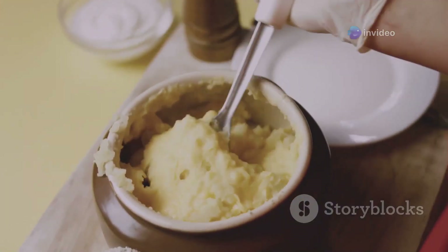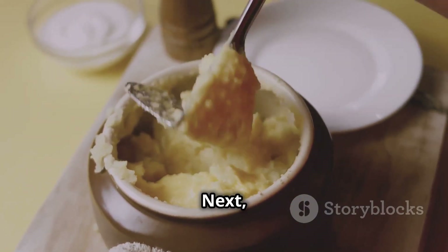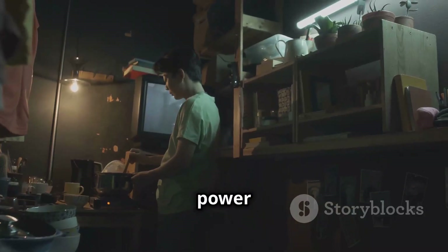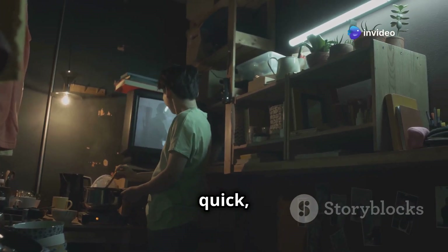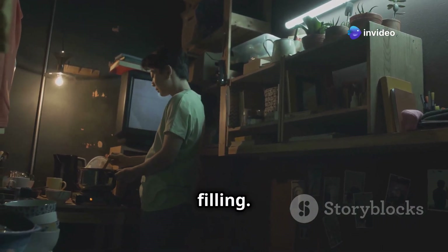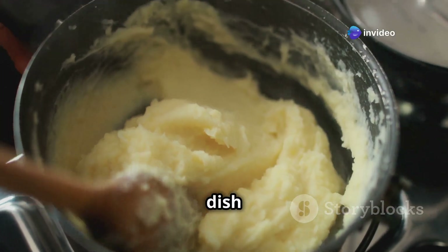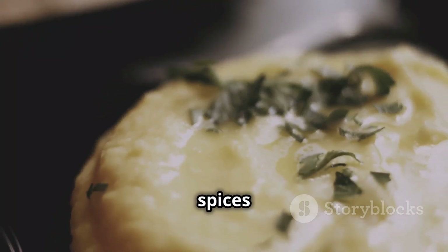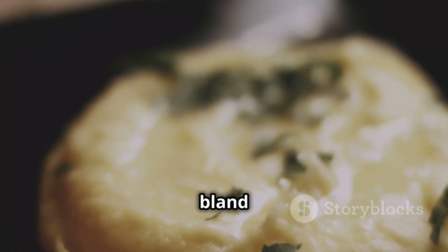Next we've got instant mashed potatoes. When you're dealing with a power outage you need something quick, easy and relatively filling. Just add water and you've got yourself a comforting side dish or even a quick breakfast. You can even get creative and add some spices or herbs to elevate it beyond bland mush.